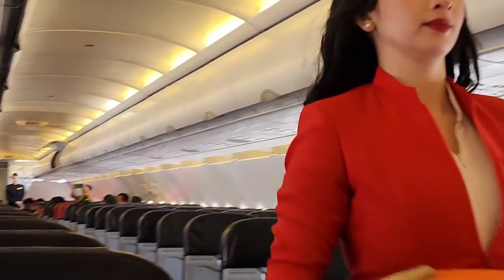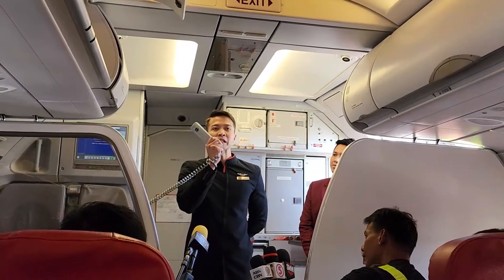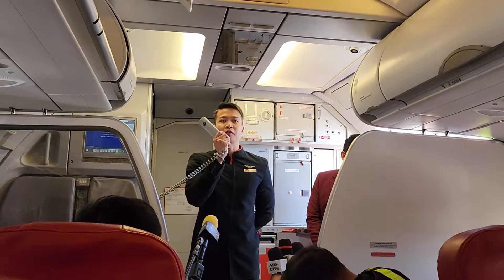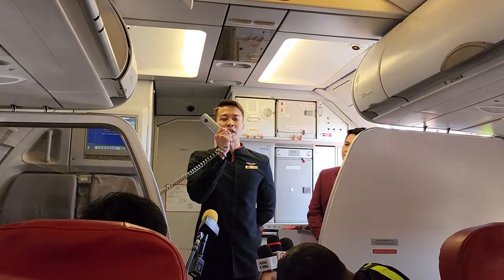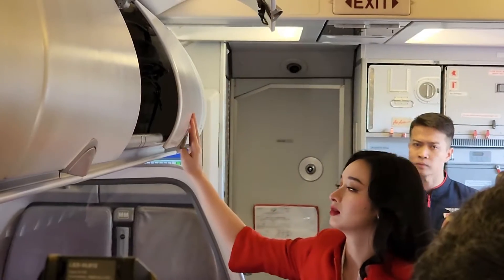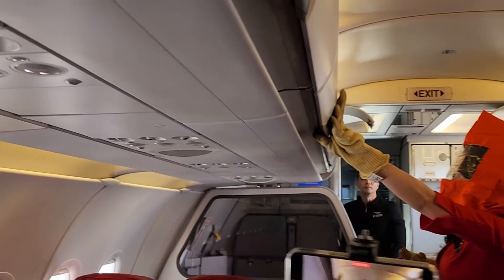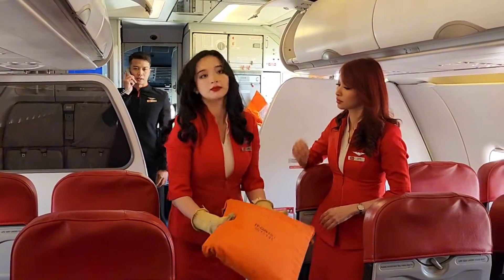My name is Bench and I'm your senior cabin crew. What you just witnessed is our firefighting drill. In the event of fire inside the aircraft, Philippines AirAsia follows a precise procedure to ensure safety. Upon detection of smoke in the overhead bin coming from a passenger's bag, the cabin crew will immediately locate the source and fight the fire using our fire extinguisher. When the flames are fully extinguished, the cabin crew will wear gloves and place the device inside a fire containment bag to ensure there are no hazardous fumes and prevent re-ignition.